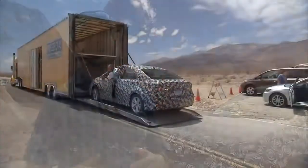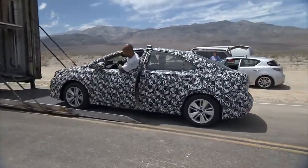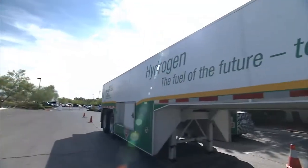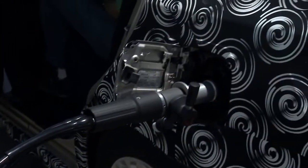In Toyota we call that Genchi Genbutsu, which means 'go and see.' We come to these remote locations and just test and see how the system works. A recurring theme with our testing is that we have to bring our hydrogen with us — this is our Air Products mobile fueler that we use in Las Vegas to fuel the vehicle with hydrogen.